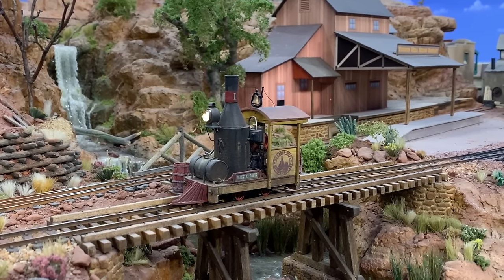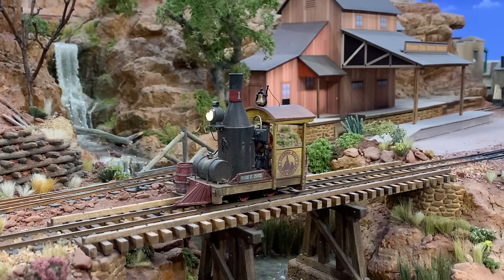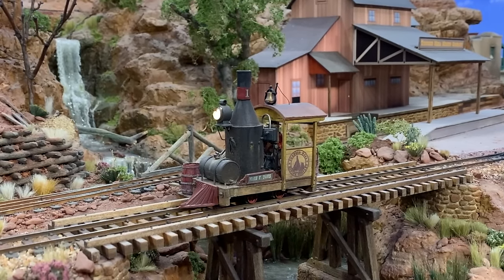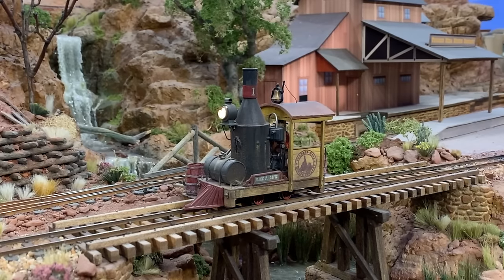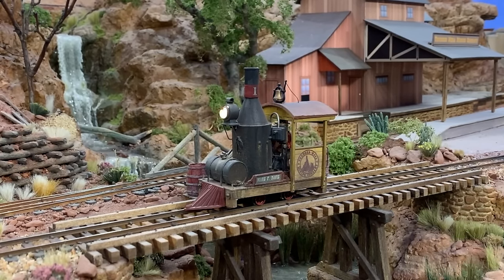Of course it'd be more practical to have a coupler up there, and maybe when I do the rebuild I'll still want this kind of old-time pilot, but I'll put a coupler in there too — a long shank coupler, I think. Anyway, that's Thunder Mesa number one, the Mark F. Davis — not running at this moment and scheduled for a full rebuild.